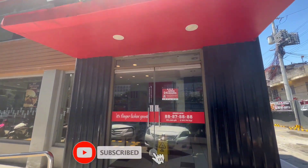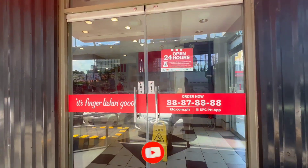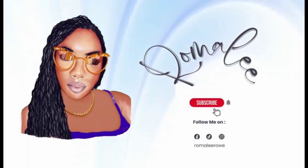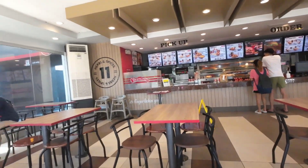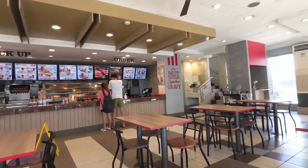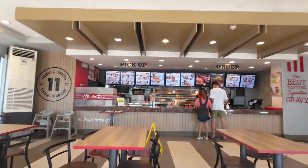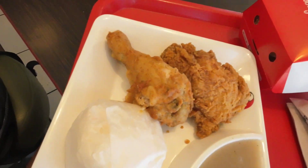Come along with me to see what this KFC in the Philippines has to offer. Inside is nice and clean, and unlike Jamaica and other KFCs, it is empty. That is what I've been noticing with KFC in Asia — it is always empty.